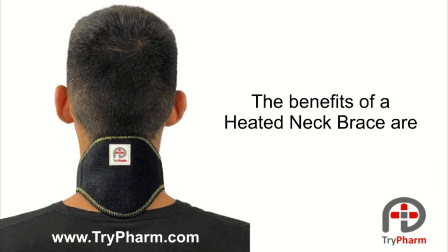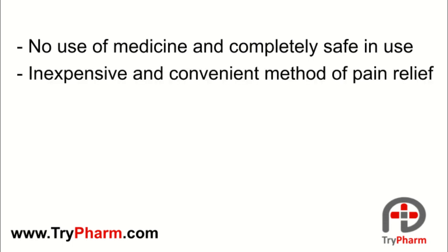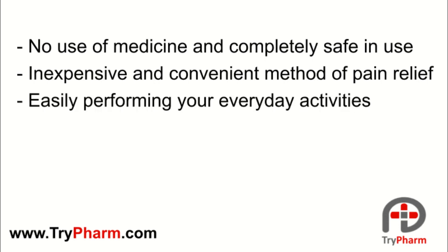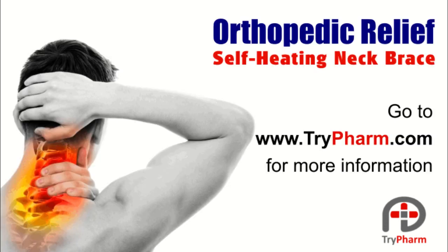The benefits of a heated neck brace are: no use of medicine and completely safe in use; inexpensive and convenient method of pain relief; easily performing your everyday activities. You can wear the brace at home, at work, when driving, when traveling, or on a walk, alleviating neck pain in the most natural way. In the description below you will find related articles regarding far infrared, as well as a link to heated braces.